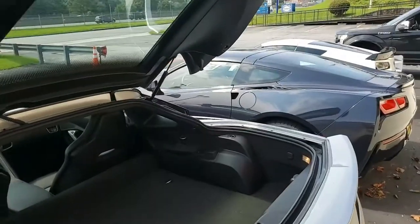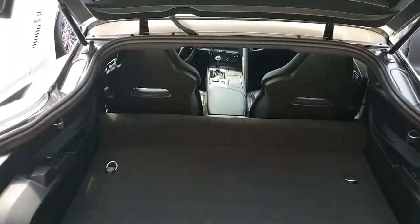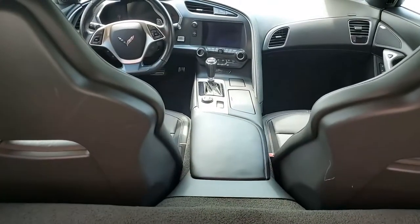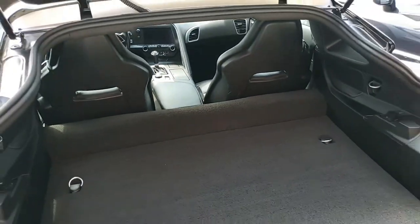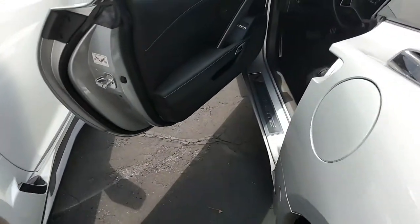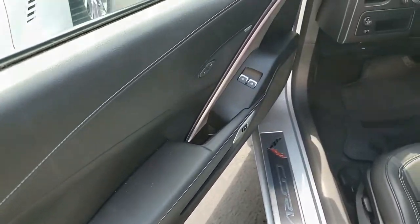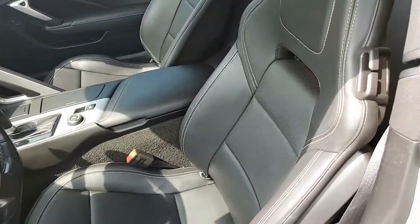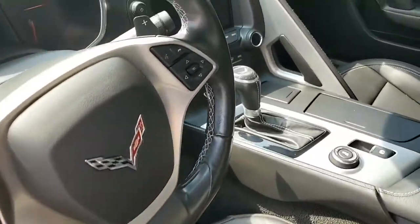Beautiful car. You can check out lots of great pictures and photos of this car on our website at buyavet.net. By all means, give one of our sales representatives a call — they're very experienced in Corvettes. You can contact them at 770-414-5552 and they'll be glad to help you. We always have 120 or more Corvettes in stock here at our Atlanta location.